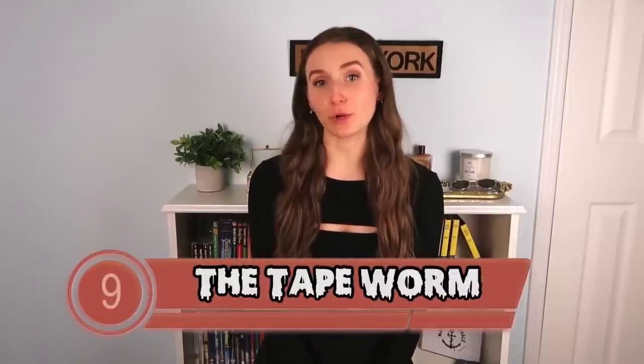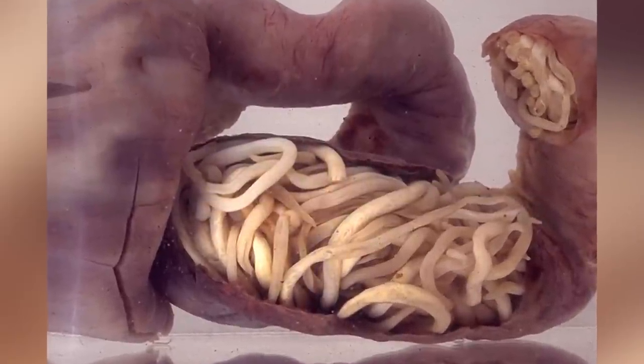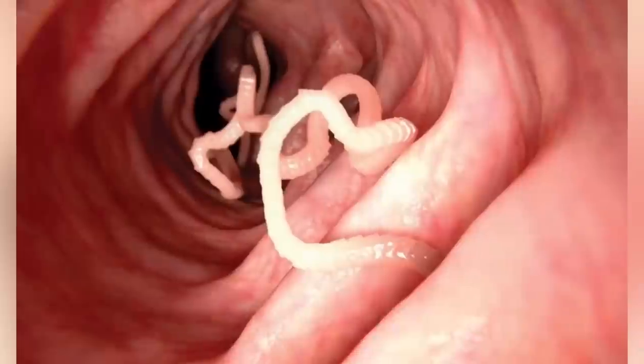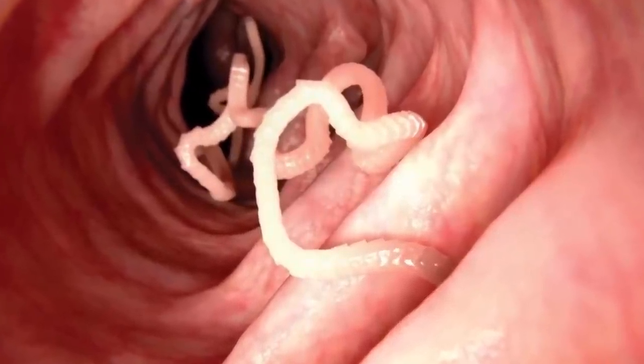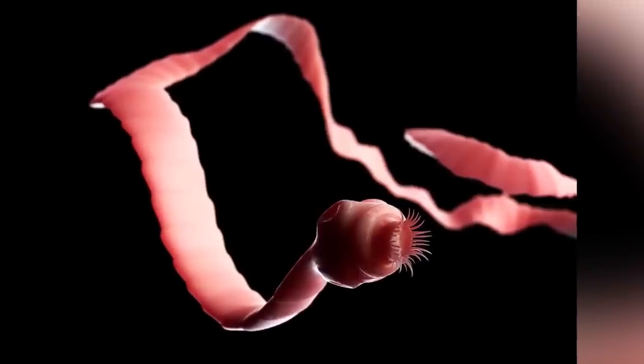In our ninth spot, we have the tapeworm. At the Meguro Parasitological Museum in Tokyo, Japan, you will find the world's largest tapeworm. This tapeworm is about 28.8 feet long, and it was extracted from a man's intestinal tract after he got it from eating trout sushi. If you get a tapeworm, it attaches to the inner walls of your intestines where it feeds off the food being digested. It is said that this tapeworm started off small and then eventually grew that big inside of him. If you have a strong enough stomach, you can view this along with 45,000 other real-life parasites at this museum.